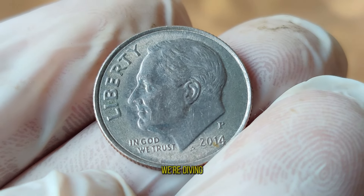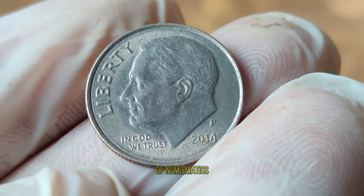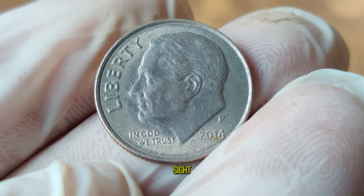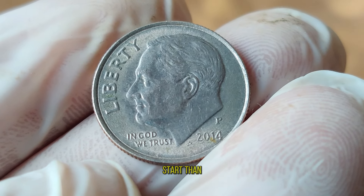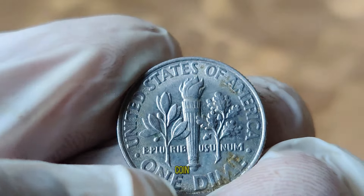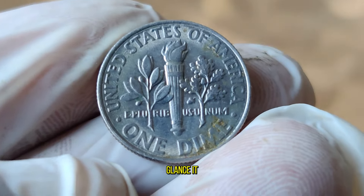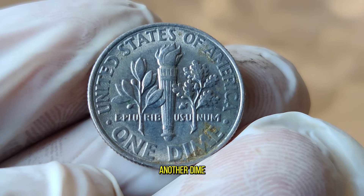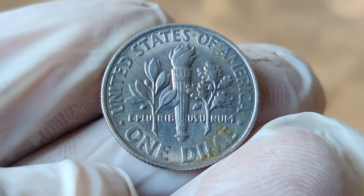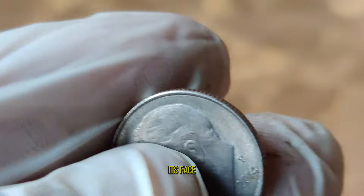Today, we're diving into the fascinating world of numismatics to uncover hidden treasures that might be hiding in plain sight. And what better place to start than with the humble dime? Meet the 2014 United States One Dime Coin. At first glance, it may seem like just another dime, but looks can be deceiving. This particular coin holds a secret that could make it worth much more than its face value.